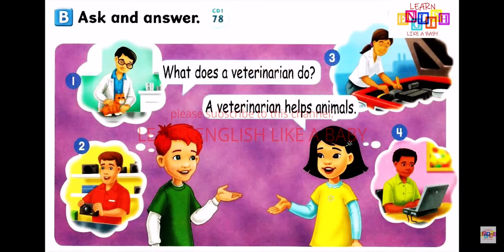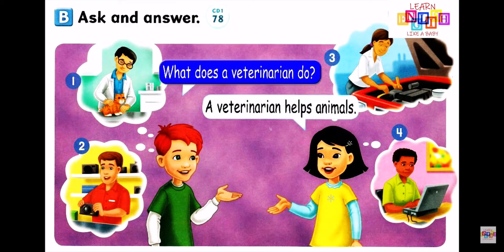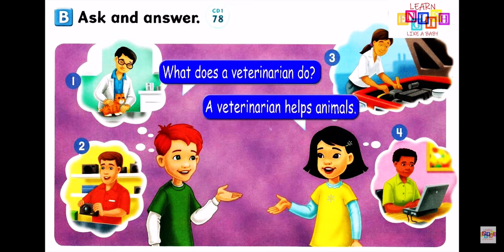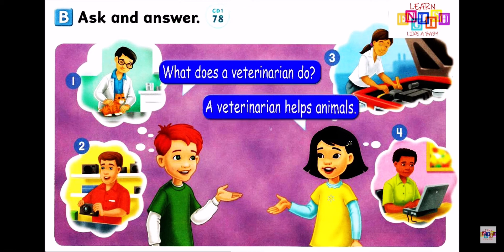Page 34, B. Ask and Answer. What does a veterinarian do? A veterinarian helps animals. Number 1: What does a veterinarian do? A veterinarian helps animals.